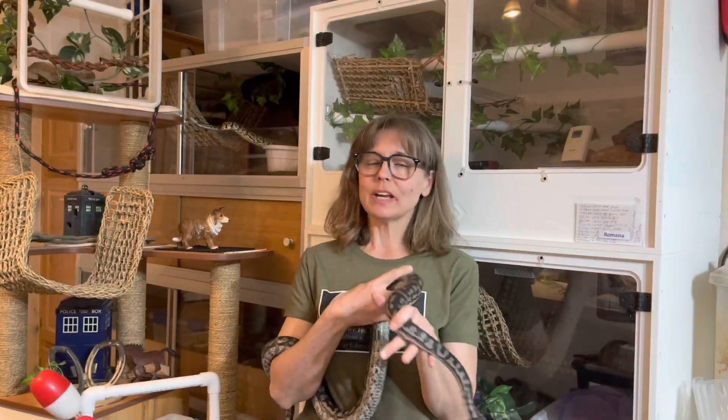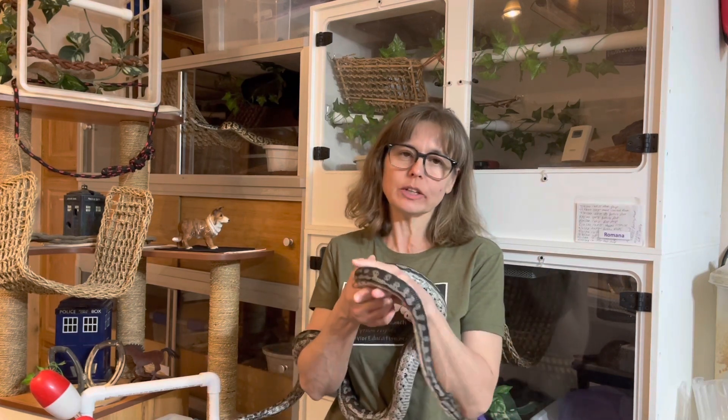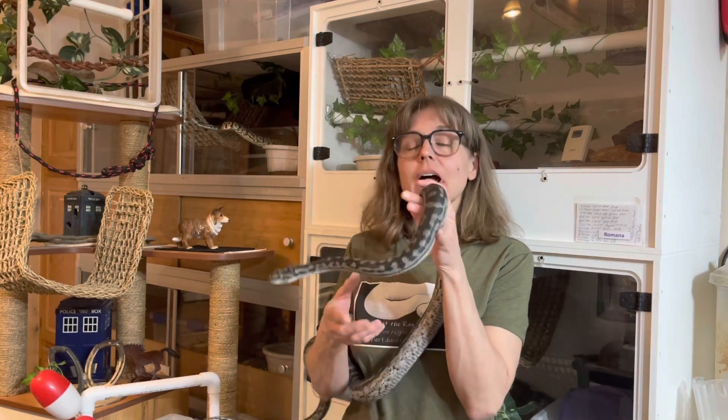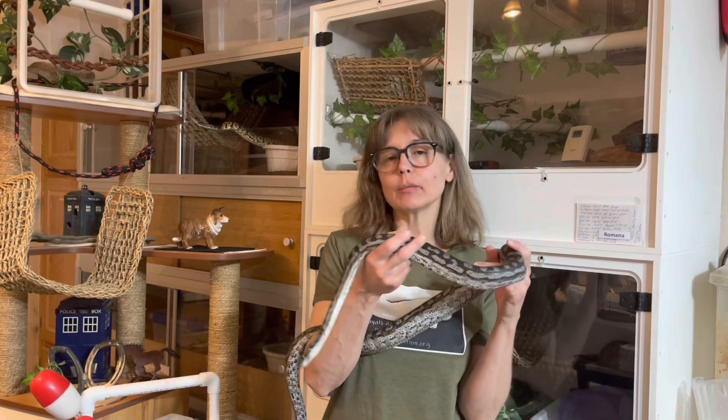Hi everyone, I'm Lori with Behavior Education at Spirit Keeper Animal Sanctuary. Welcome to Serpentes Sunday for February 19th, 2023. I have an unboxing for you this week as well as a new thing that I got to try with the snakes that I'm going to show you.